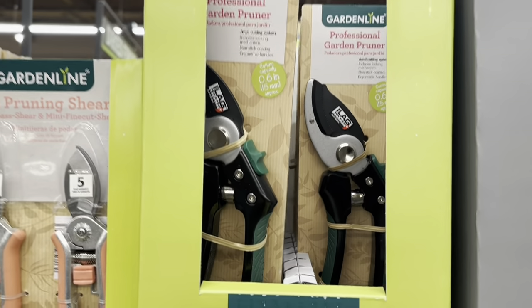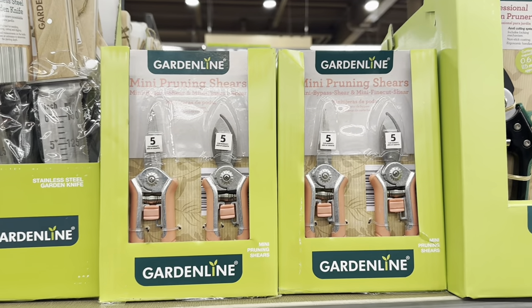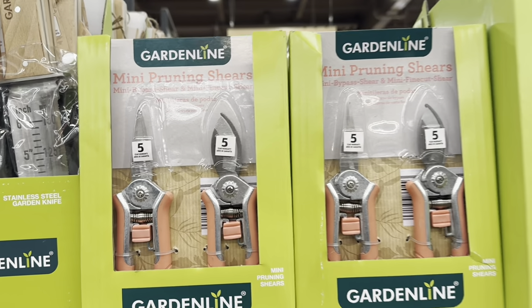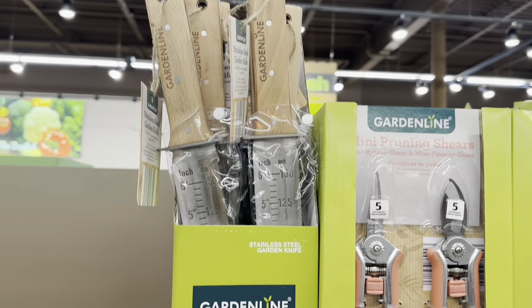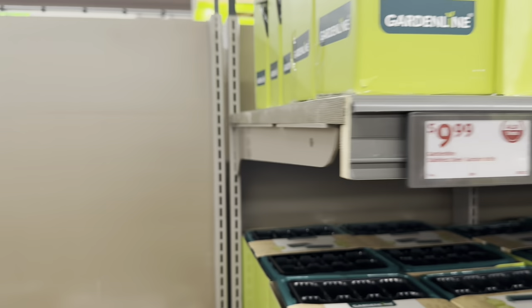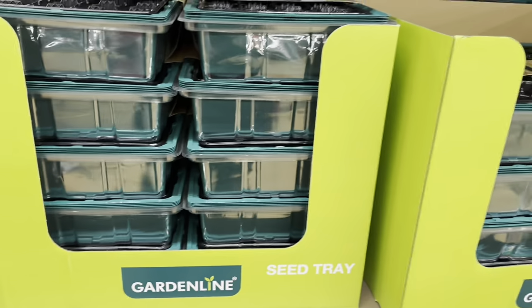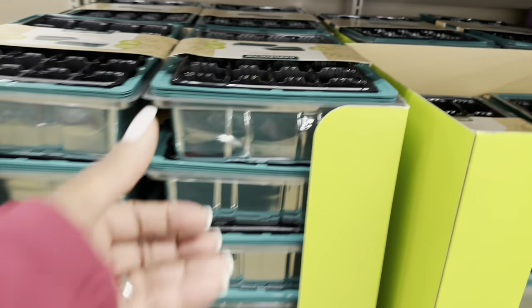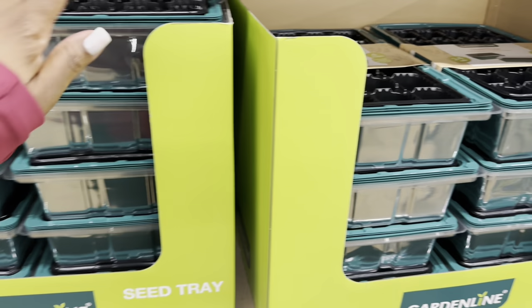Professional garden pruners are $5.00, mini pruning shears are $5.00 for two, and the stainless steel garden knife is $10.00. Seed trays are $5.00 — you get 24 cells for only $5.00.